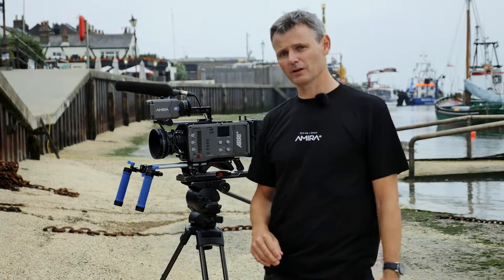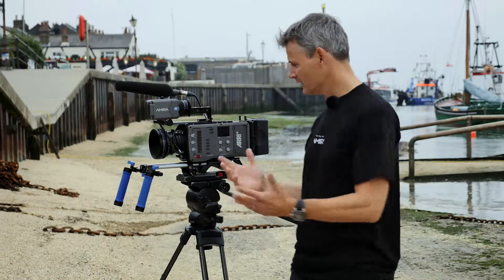Hi, it might be the middle of the summer, but for us at Sparky Films it's like Christmas Day because we're standing here next to the Arri Amira, very kindly lent to us by Arri to come and test for a few weeks.